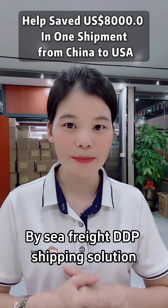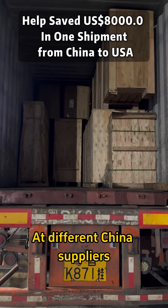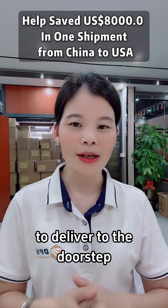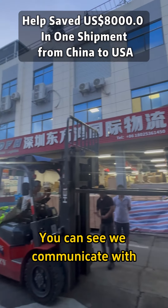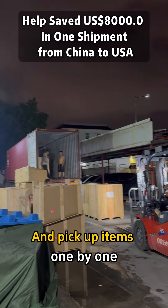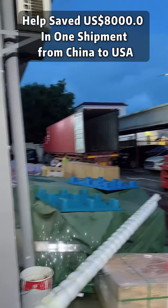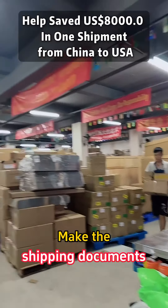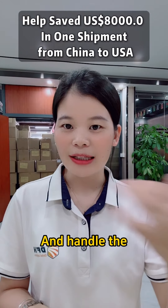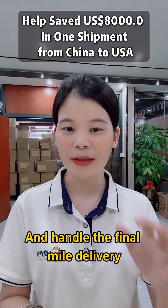By the Seafrate DDP shipping solution, we begin from collecting goods at different China suppliers to delivering to the doorstep. We communicate with different China suppliers and pick up items one by one. When all items are consolidated at our warehouse, we book the space, make the shipping documents, handle the international shipping, buy the cargo insurance, and handle the final-mile delivery.